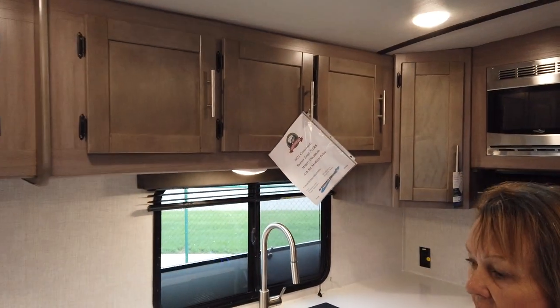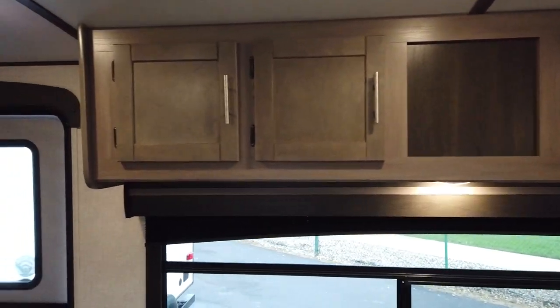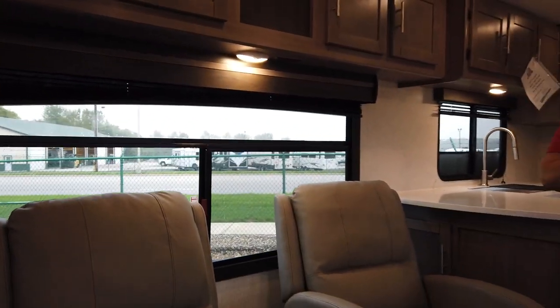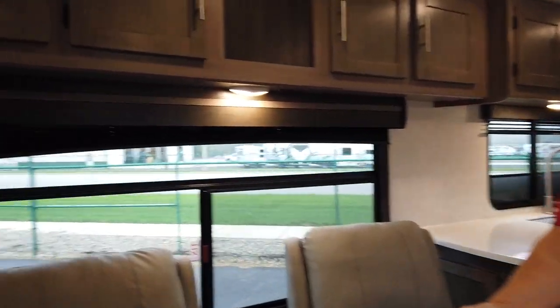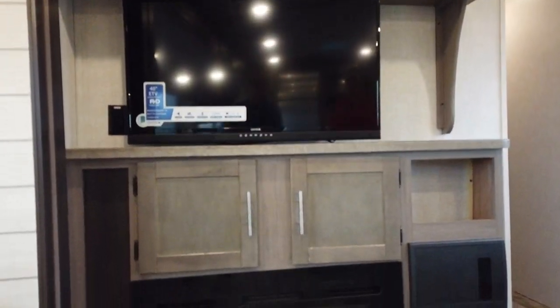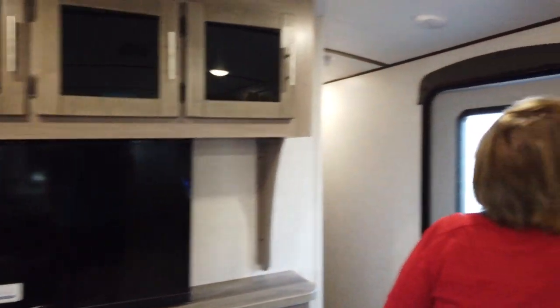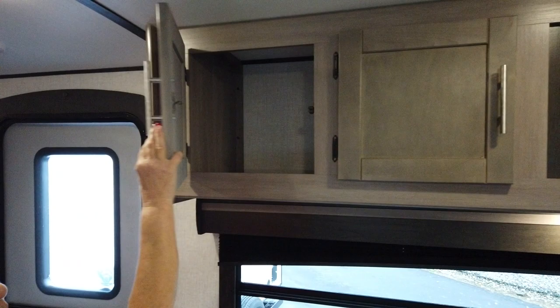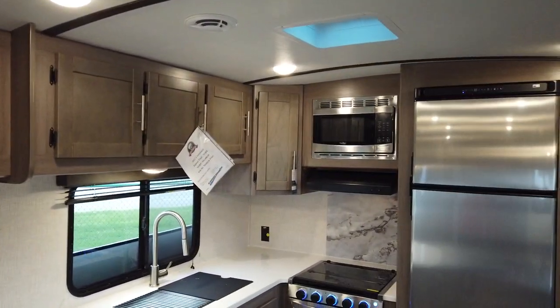I love all that counter space. It does have two recliners, and it comes with a fireplace — so you can just lay back, watch TV by the fireplace. There's a lot of storage at the top and all kinds of storage in this camper all the way down.